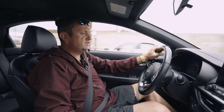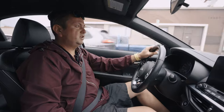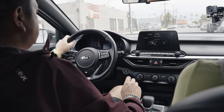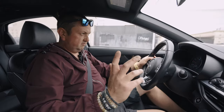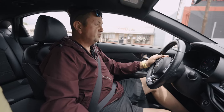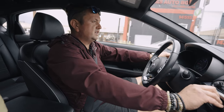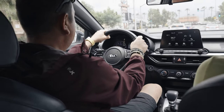You have three available modes: normal, sport, and smart. I would say drive normal all the time - it gives you something in the middle. Sport mode doesn't make much sense, and eco/smart mode is super slow. If it's really hot outside it's not going to work for you, so just use normal mode to drive this car and you're going to save money and time.